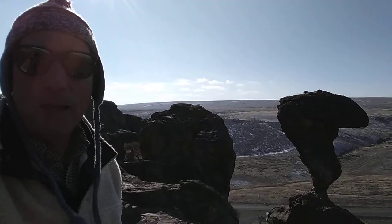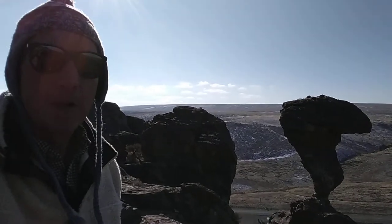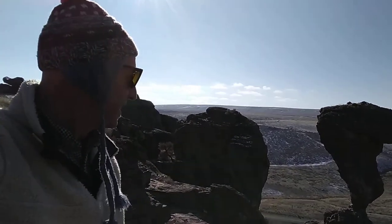It was formed by millions, thousands of years of mostly water, not wind, coming through.